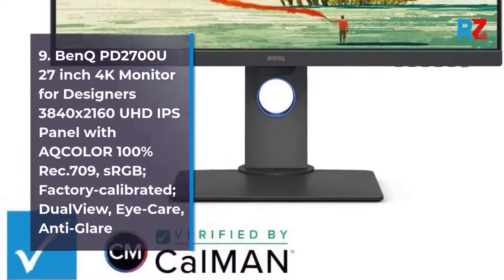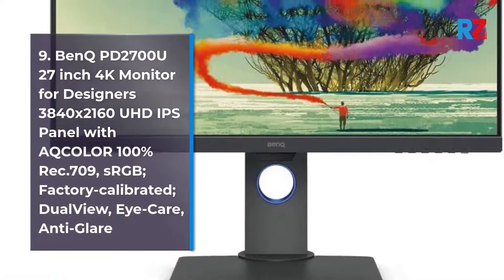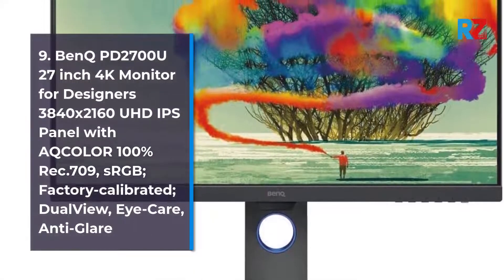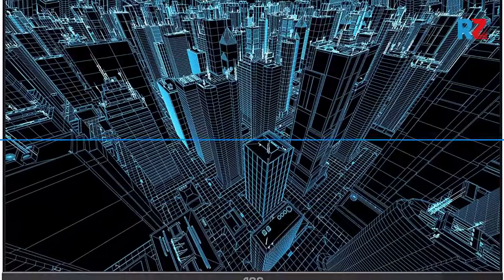9. BenQ PD2700U 27-inch 4K Monitor for Designers, 3840 x 2160 UHD IPS Panel with 100% Rec.709, sRGB, Factory Calibrated, Dual View, Eye Care, Anti-Glare.